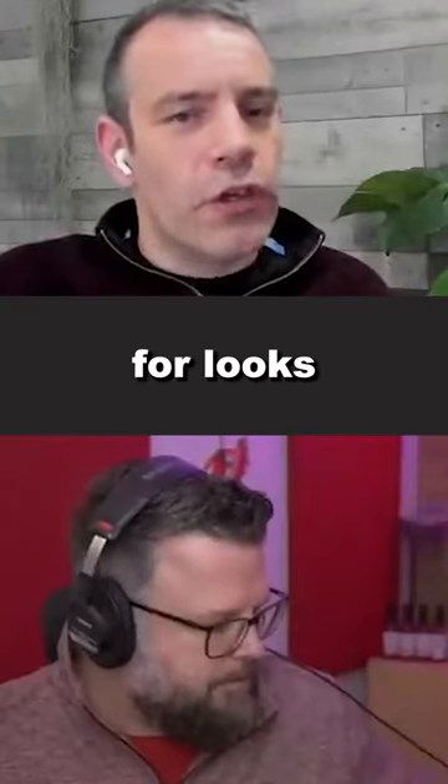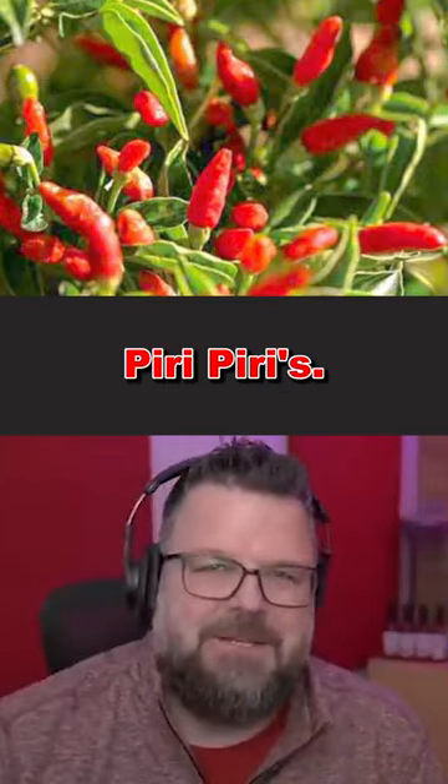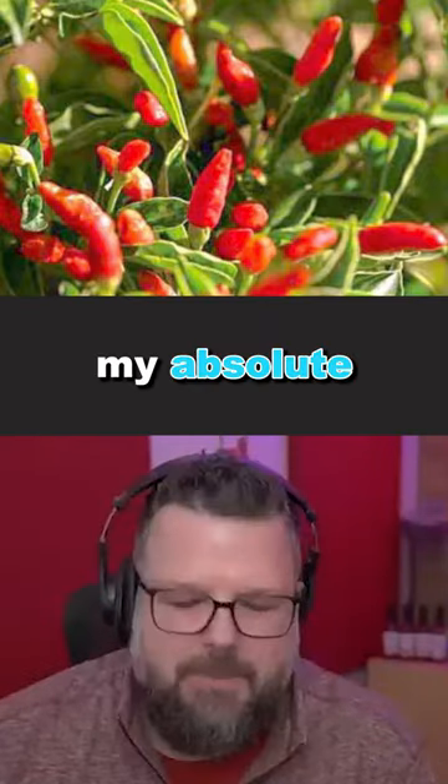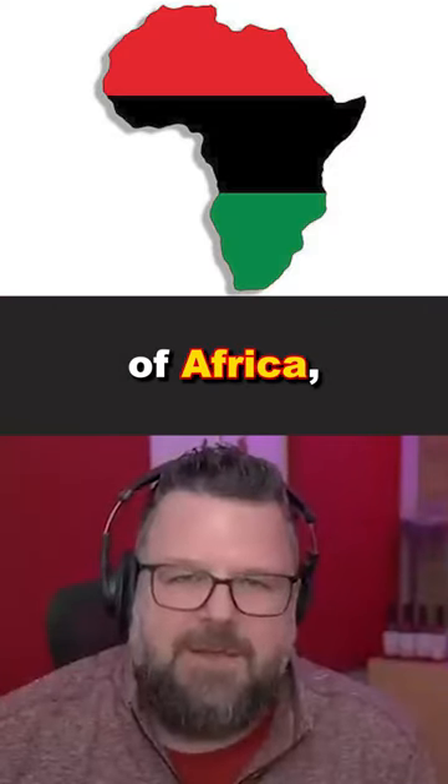What's your favorite pepper for looks and flavor? Anybody that's watched my channel knows I absolutely love peri-peris. So peri-peri chilies, that's my absolute favorite. I love the look of them, and obviously they remind me of Africa, where I come from.